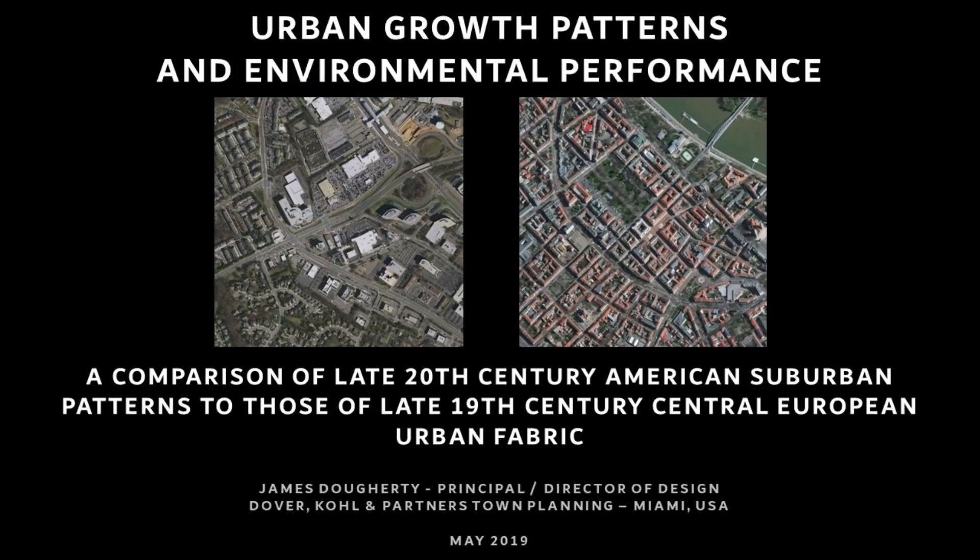Hello everyone. It's great to be here with you today. My name is James Doherty. I'm Director of Design at Dover Kohl & Partners, which is an urban design firm in Miami, Florida. What I'd like to speak with you about is urban growth patterns and their effect on environmental performance.